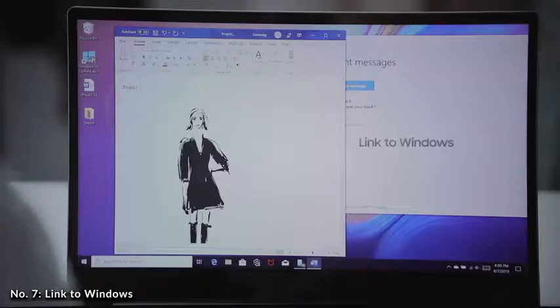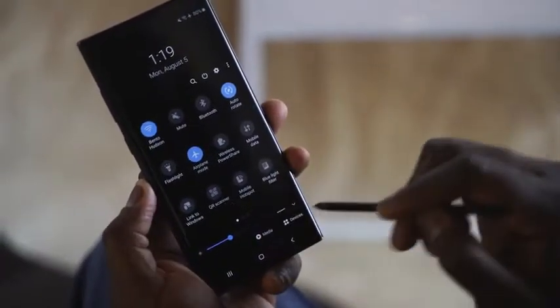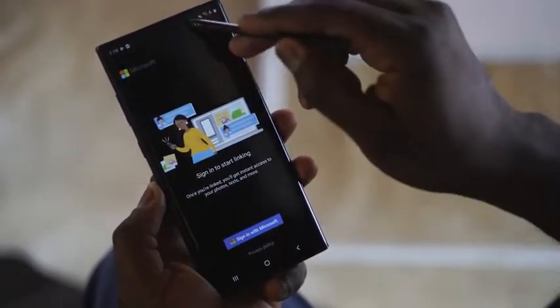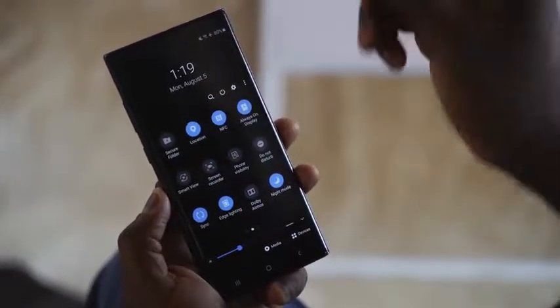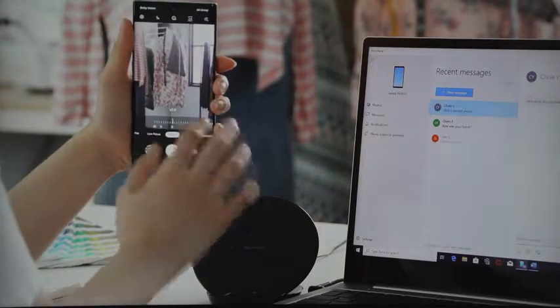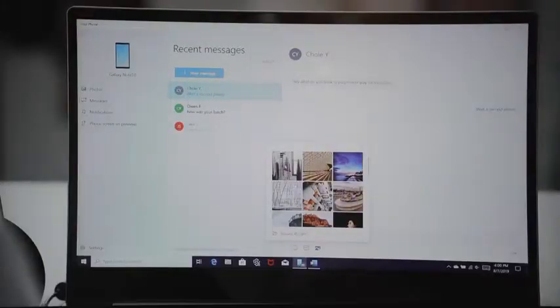Link to Windows is something Microsoft recently released for the Android ecosystem, and with the Galaxy Note 10 Plus it is built directly into your device — you don't have to download a separate app. All you have to do is install Link to Windows on your PC, swipe down from your notification bar, tap the icon, and sign in. This allows you to receive text messages right on your desktop and transfer all your media photos directly — kind of like an AirDrop mode. It's nice that it's baked in, making it seamless to work between your Note 10 and your PC.